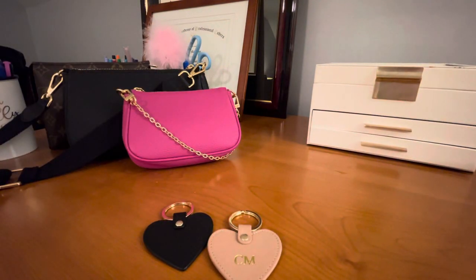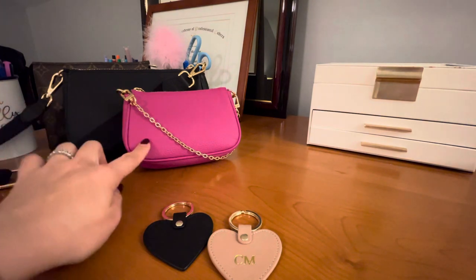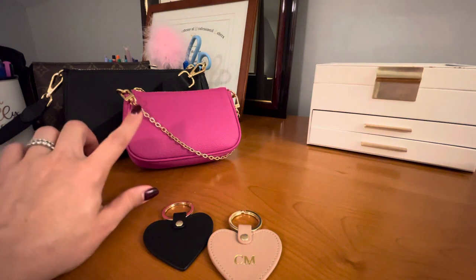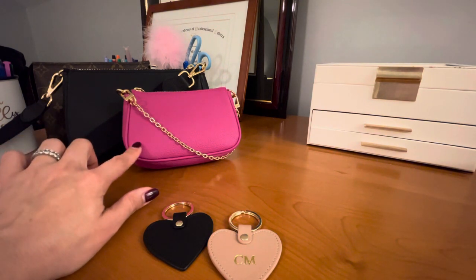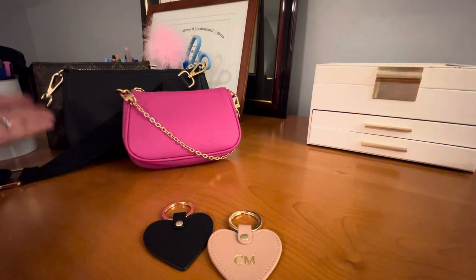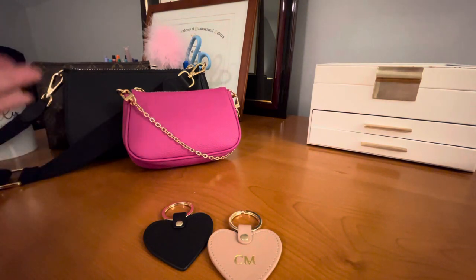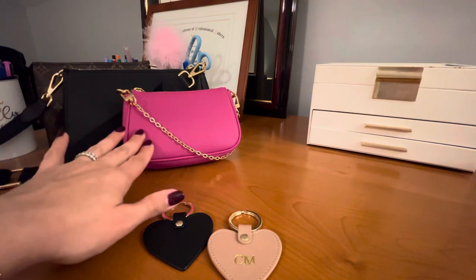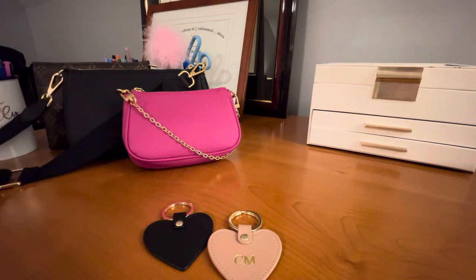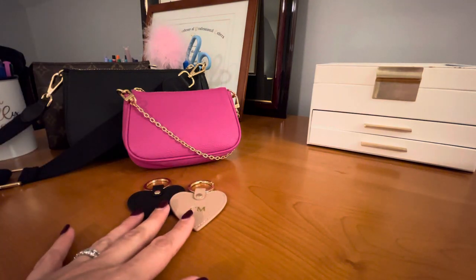Hi everyone and welcome back. Today I'm going to be doing a review on these two beautiful new bags that I just purchased from Dress Up Your Purse. This was a recent collaboration between Hello Catwalk City, another fellow YouTuber and Instagrammer, and Dress Up Your Purse, which is a storefront where you can purchase bags and other accessories such as bag chains, bag straps, and key rings.